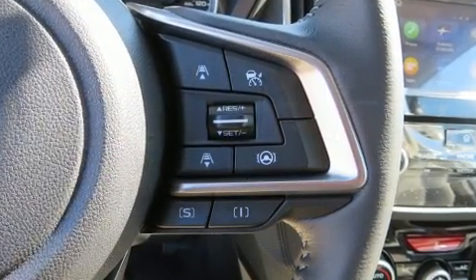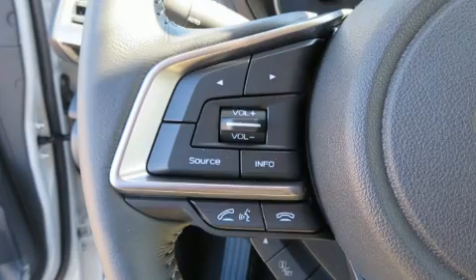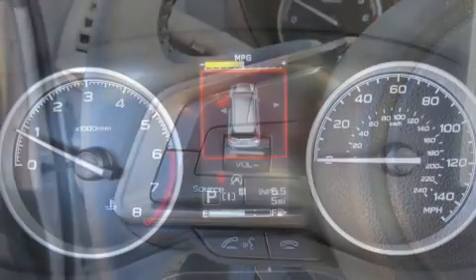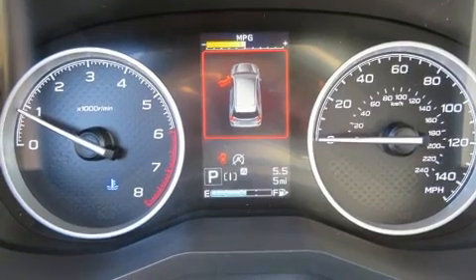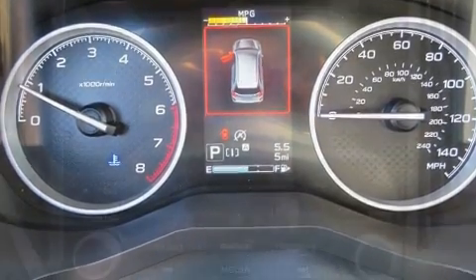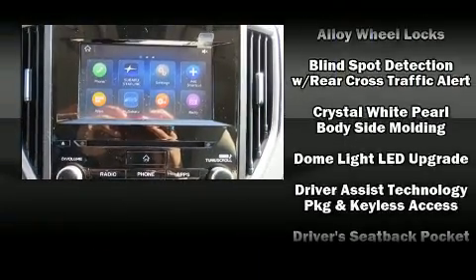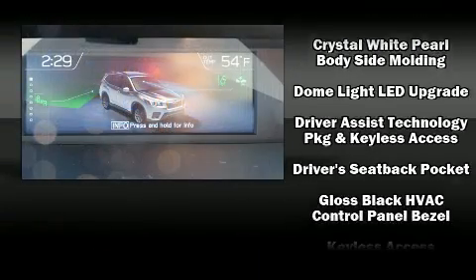Subaru ensures the safety and security of its passengers with equipment such as head curtain airbags, traction control, a security system, and four-wheel disc brakes with ABS. Adaptive cruise control maintains a preset distance behind the car ahead of you.